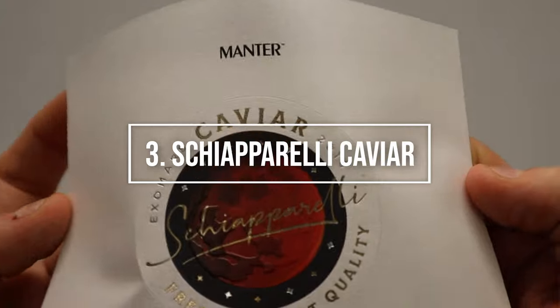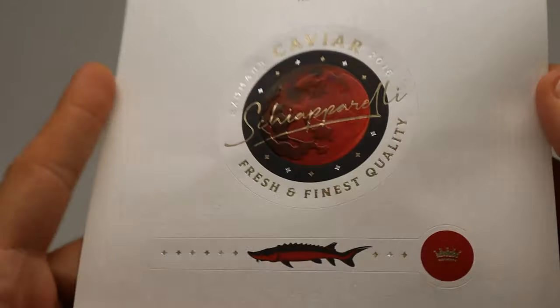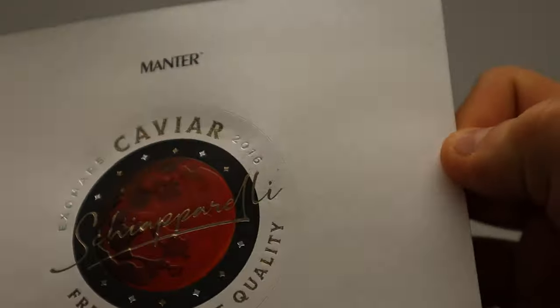Number three, Schiaparelli caviar. This label for a quality caviar package is printed on Tintoretto Pearl H plus O paper.